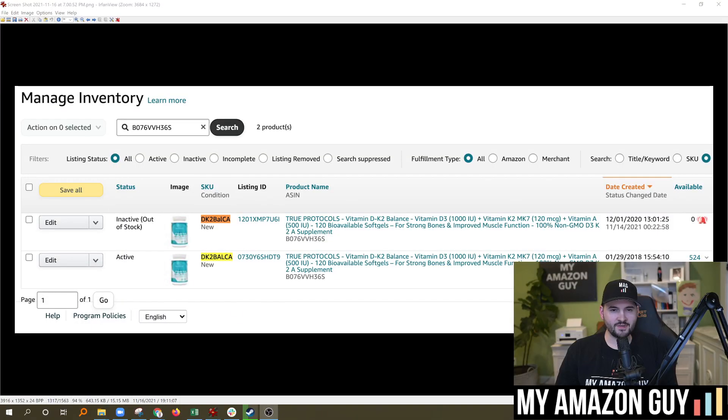Did you know that on Amazon Seller Central, SKUs are case sensitive? I'll show you. My name is Stephen Pope. I'm the founder of My Amazon Guy.